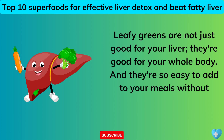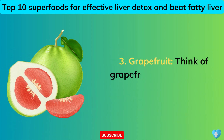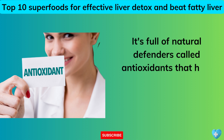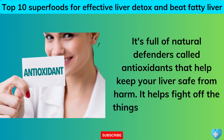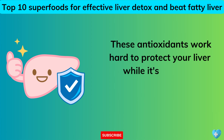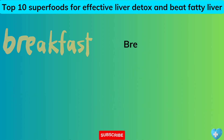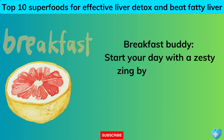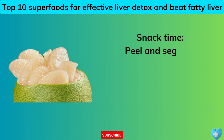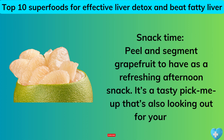They're so easy to add to your meals without making a big fuss — every little leaf helps. 3. Grapefruit. Think of grapefruit as a bodyguard for your liver. It's full of natural defenders called antioxidants that help keep your liver safe from harm, working hard to protect it while it's cleaning your blood. Breakfast buddy: start your day with half a grapefruit — it's like a morning wake-up call for your liver. Snack time: peel and segment grapefruit for a refreshing afternoon snack that's also looking out for your liver.